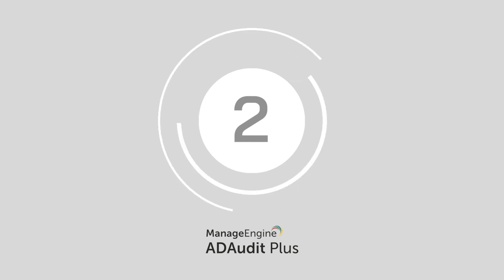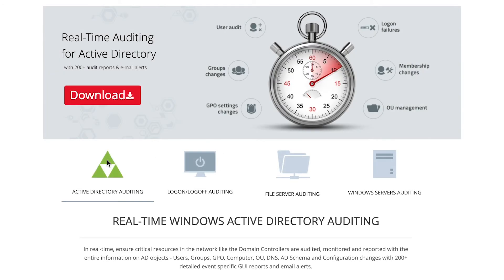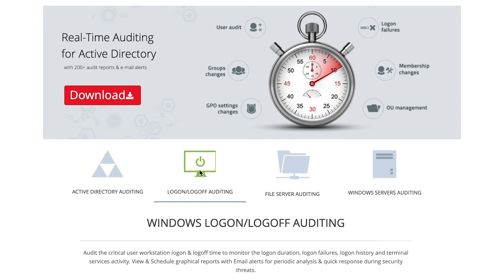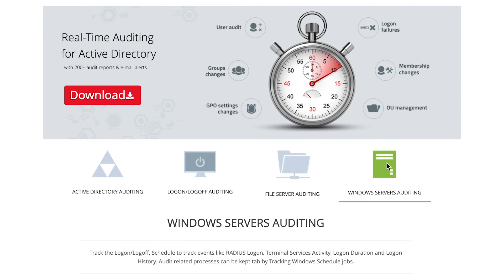Number two: ManageEngine AD Audit Plus. ManageEngine's security and compliance solution, AD Audit Plus, helps you reduce risk levels and offer better customer experiences. With over 200 event-specific report options, ManageEngine ensures that you're never left in the dark with potential issues or security breaches. It also comes with in-depth insights into changes made in your Active Directory, Windows, and Azure AD servers.